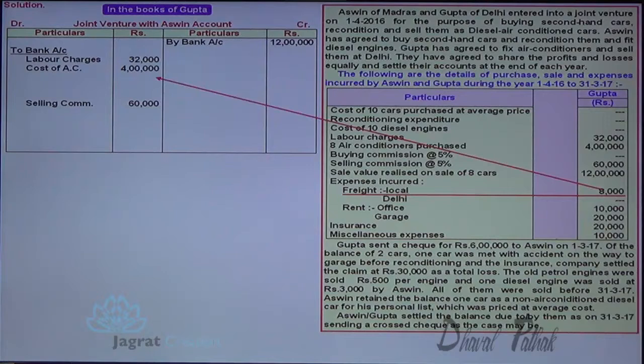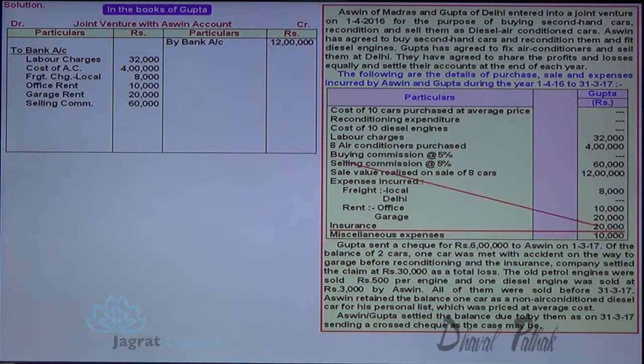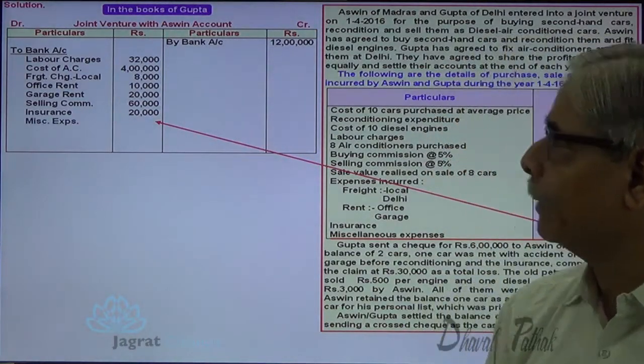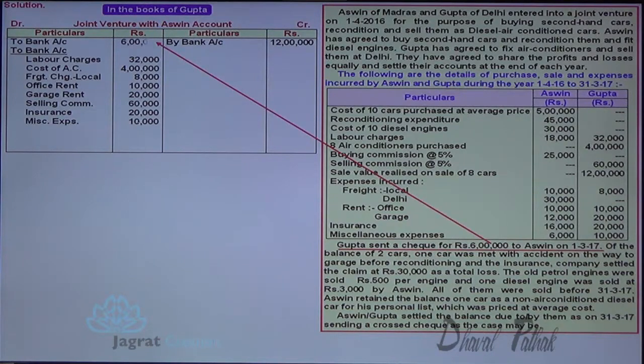Office rent, garage rent, insurance expense, and business expenses all paid by Gupta are debited: Joint Venture with Ashwin account debit to bank account. Gupta sent a check of 6 lakhs to Ashwin: Joint Venture with Ashwin account debit to bank account.